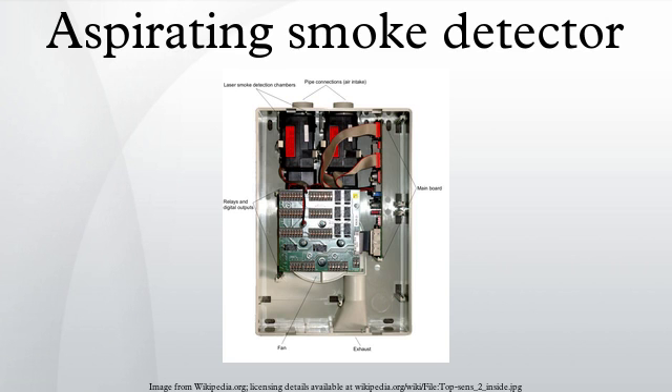Despite their high sensitivity, ASDs can be used in dusty or dirty environments as long as correct design, installation, and maintenance processes are followed. Most ASD products can accommodate a broad range of environments and applications, from both confined and open spaces to the cleanest or dirtiest environment, including telecom, control rooms, waste treatment, mining, and more.